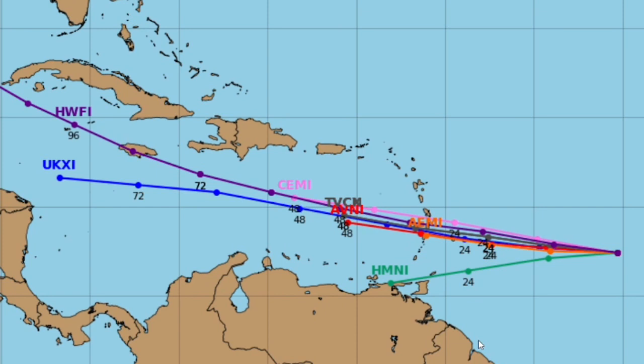These are the potential paths for invest 95L, which is the disturbance closer to the islands and the Caribbean. All these models generally have it going in the same area — south of Puerto Rico and south of Cuba and Jamaica. However, the National Hurricane Center does have it going northwards and potentially striking these islands, bringing heavy rain. It is a pretty complicated system, especially with the system behind it that could influence it. So just keep your eyes on the weather and monitor your local weather pages and services for this potential system.